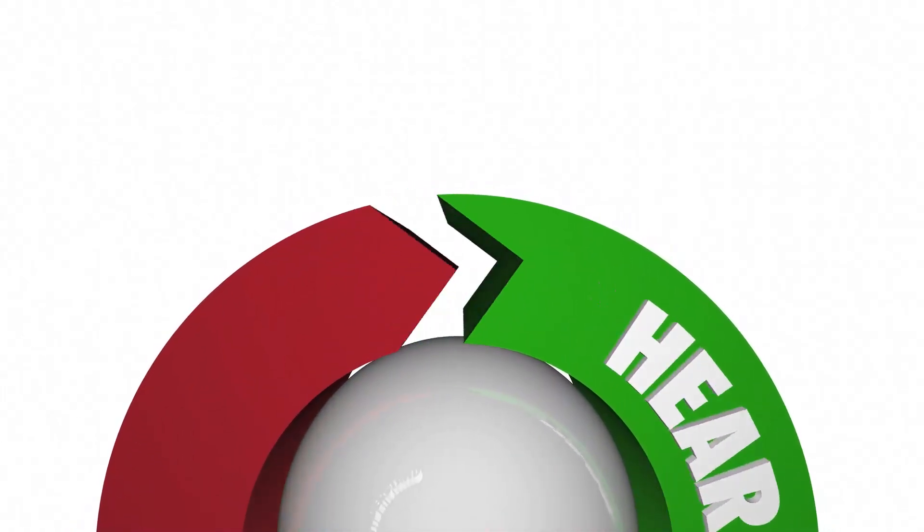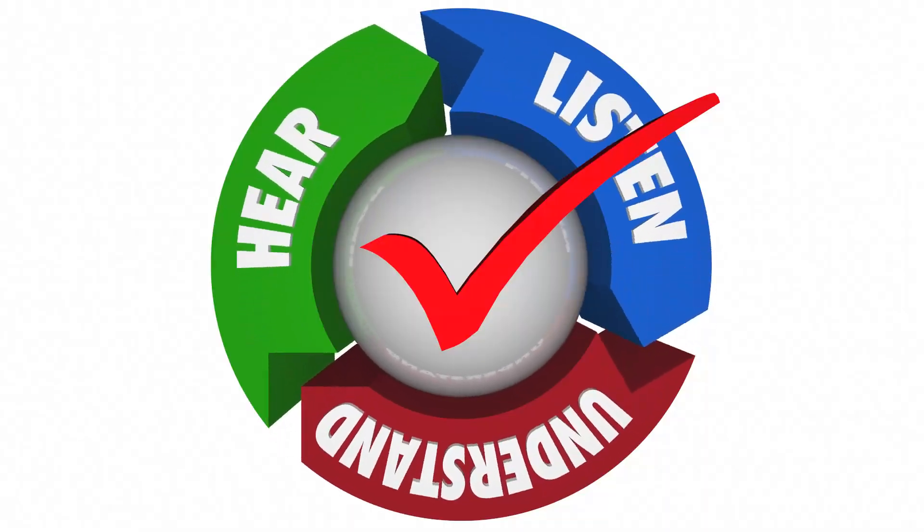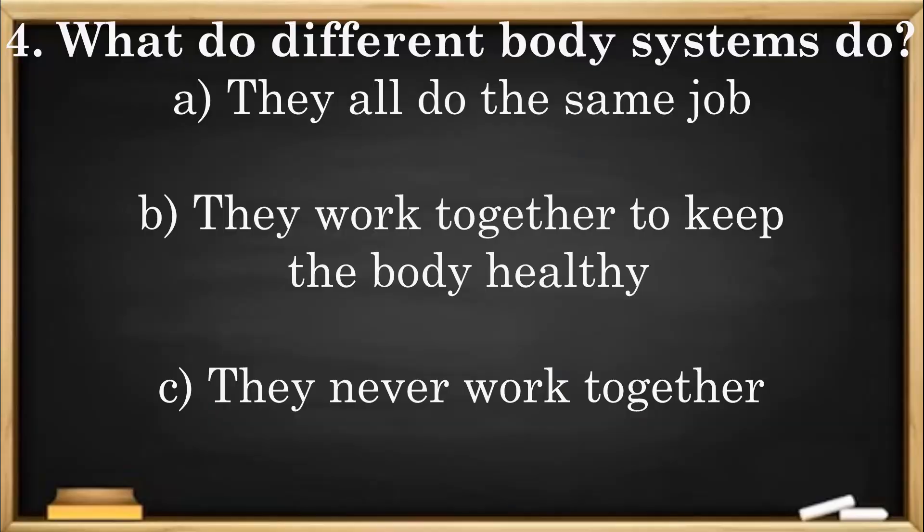Time for a check for understanding. Question 4: What do different body systems do? A. They all do the same job. B. They work together to keep the body healthy. C. They never work together.